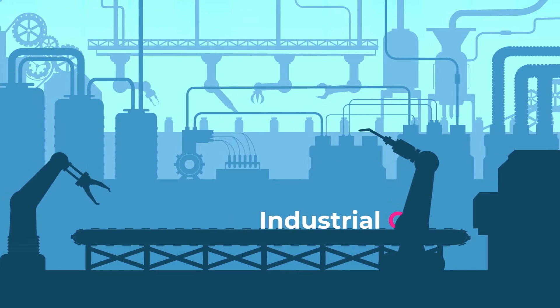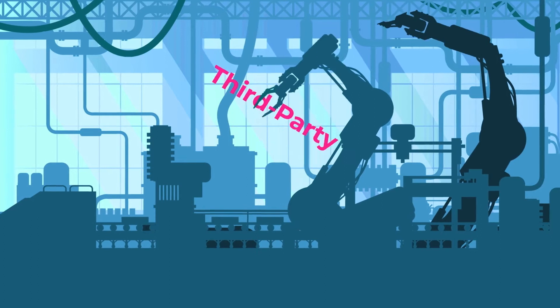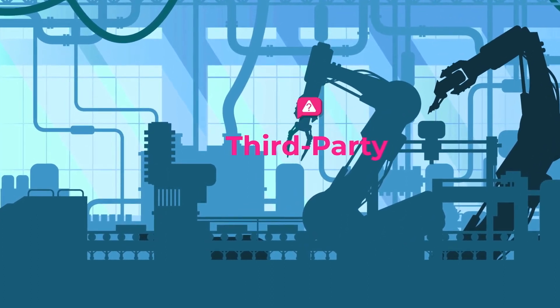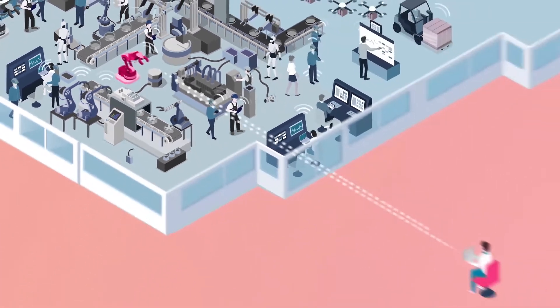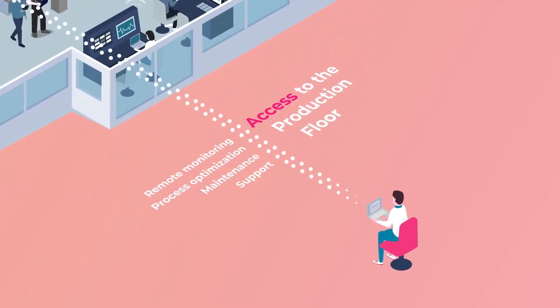Today, more than ever, industrial organizations rely on extensive supply chains and an ecosystem of third-party vendors for maintenance, improved efficiencies, and optimized production. These vendors are often granted direct, uncontrolled access to the production floor, conducting remote monitoring, process optimization, maintenance, and support.